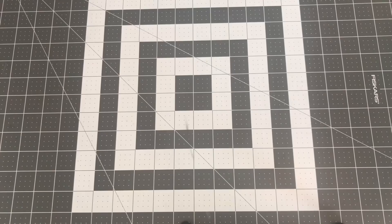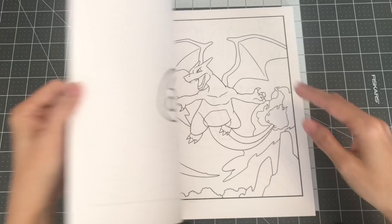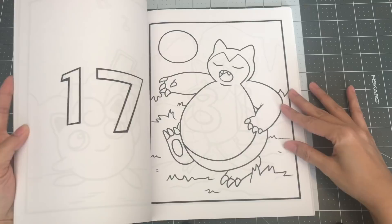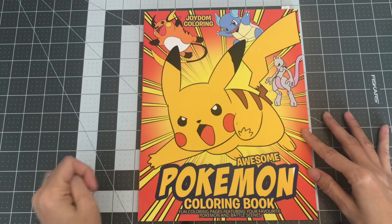The next couple books were presents from my cousin — he was my secret Santa. We play Pokémon Go whenever we get together. So this is the Awesome Pokémon Coloring Book by Joydum Coloring — cute books of all the Pokémon. My youngest son has a Snorlax stuffed animal, so he always has it with him when he sleeps. So this is Awesome Pokémon Coloring Book by Joydum Coloring.